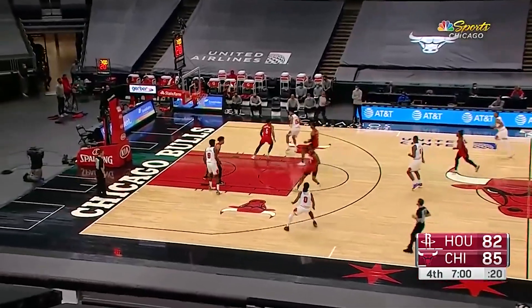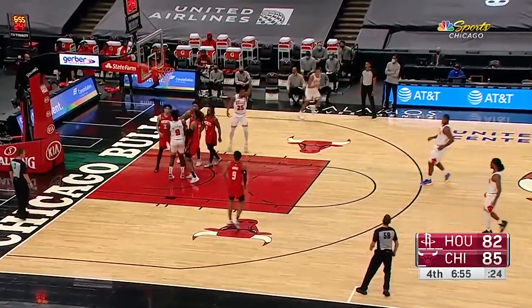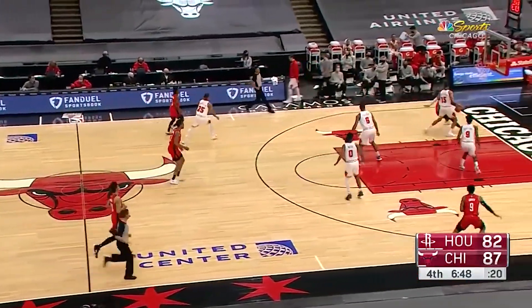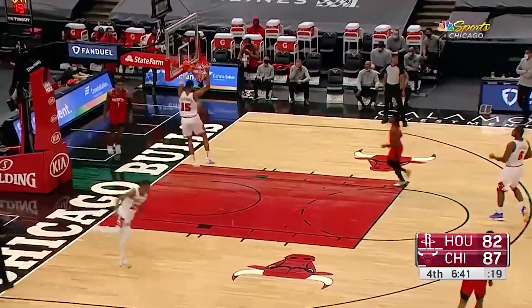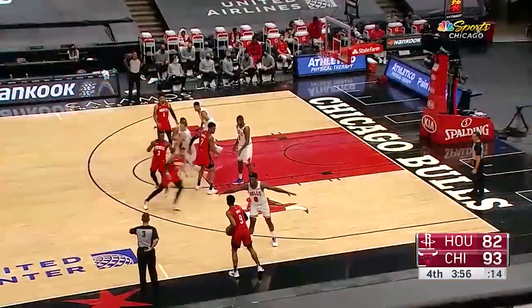Which is your favorite jersey for this upcoming season? I think I like the red jersey the most, but the blue is very eye-catching. If you haven't already, it would be awesome if you would like the video as well as subscribe, as I post NBA jersey content as much as I can and would love some opinions down in the comments. Other than that, thank you guys so much for watching, and have a great day.